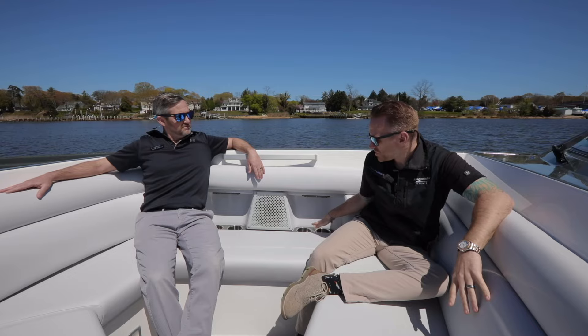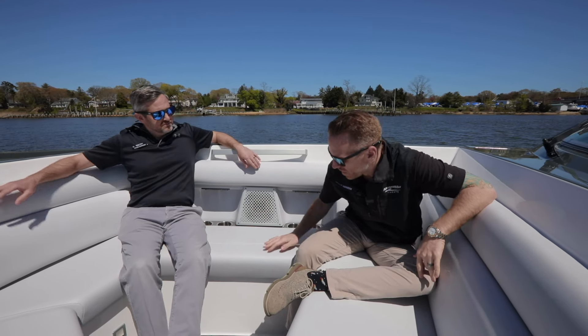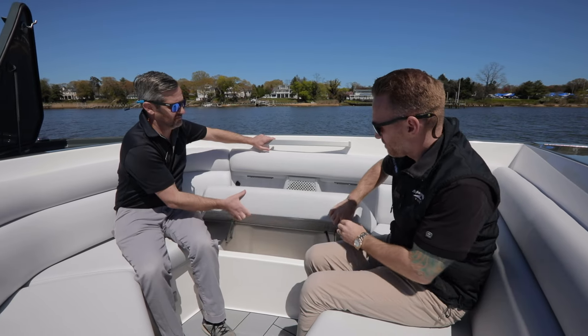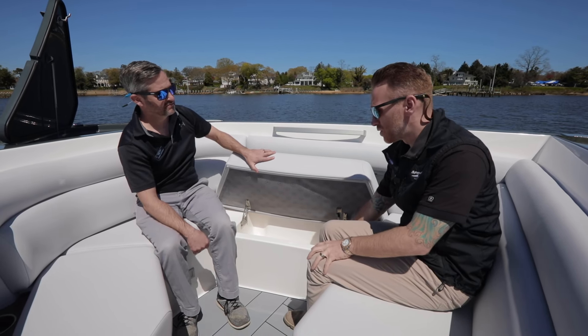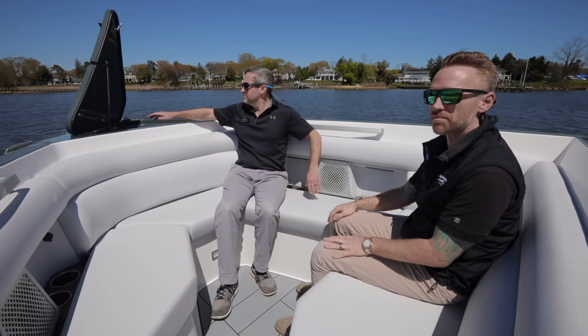Up in the bow, you can see very deep seating throughout, cup holders everywhere, recessed speakers with covers underneath Frank's seat right here. We have more insulated storage — you can load that up with ice for your drinks. And windlass controls up there.